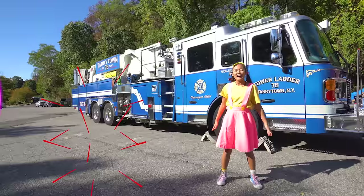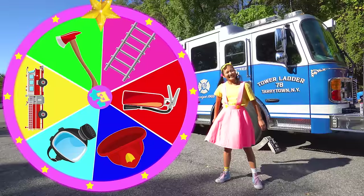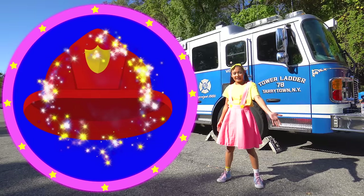Boys and girls, are you ready to spin the wheel? Let's go! It landed on the fire helmet!